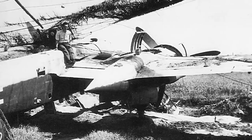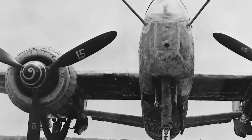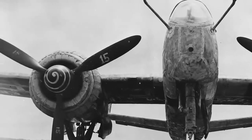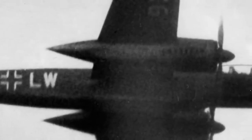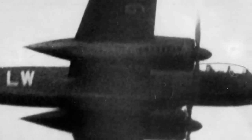During night operations, the He-219 achieved considerable success in countering Allied bombing raids. However, production was limited due to supply problems and the war effort in general, to only 294 examples, and was discontinued in 1944.